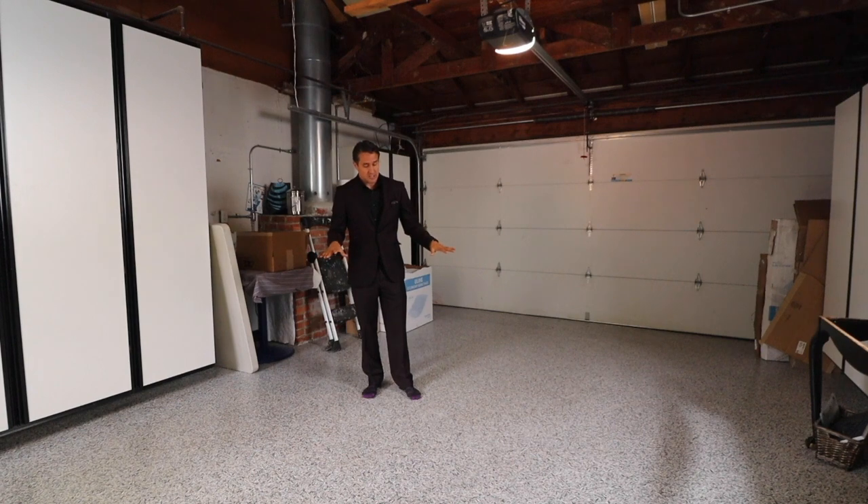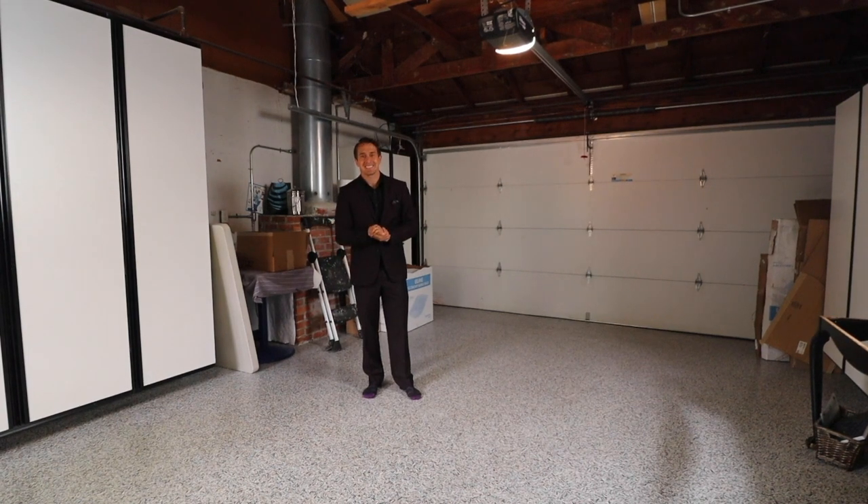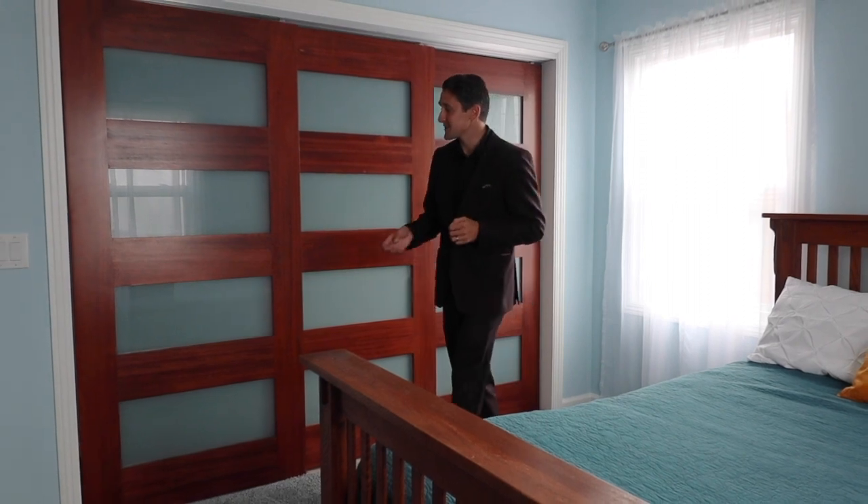Here we are in the garage. We have shelving and cupboards, and epoxy floors, so that makes any cleanup job a cinch.